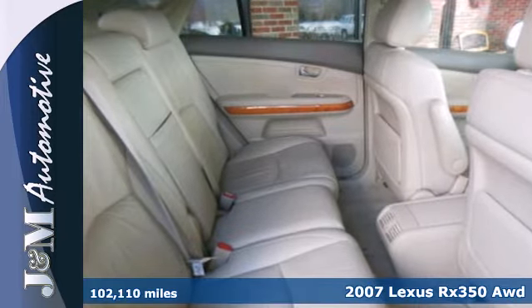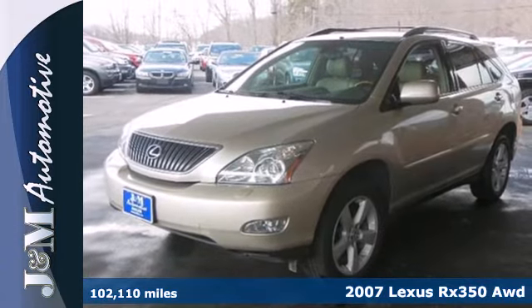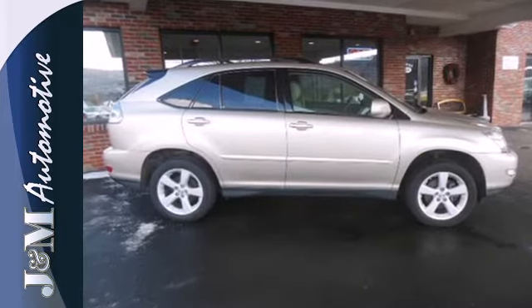It's a 2007 Lexus RX 350. Standard features include a power rear lift gate, remote power door locks, a trip computer, wood interior trim, one touch power windows, and a rear spoiler.